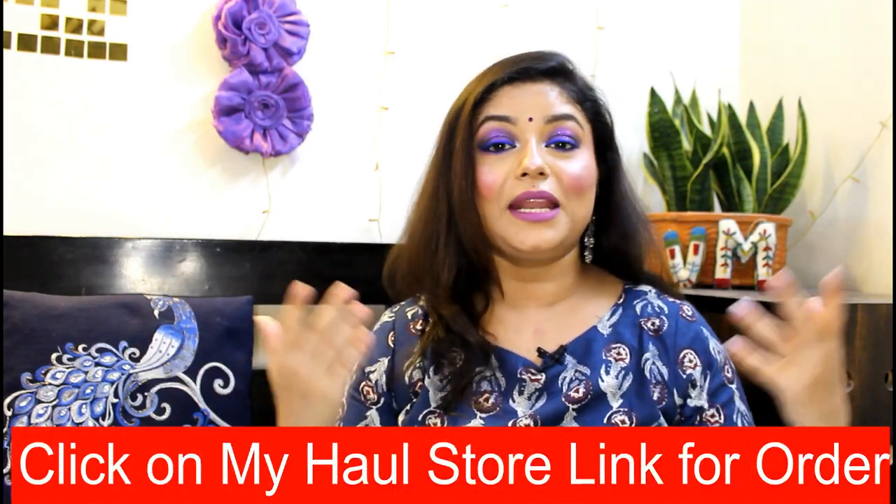To order, click the description box - there's my haul store. In my haul store, you'll get all the haul options with my pictures. You just click the item and place your order. It's very simple - you'll get a single link to my haul store. So let's start today's haul.